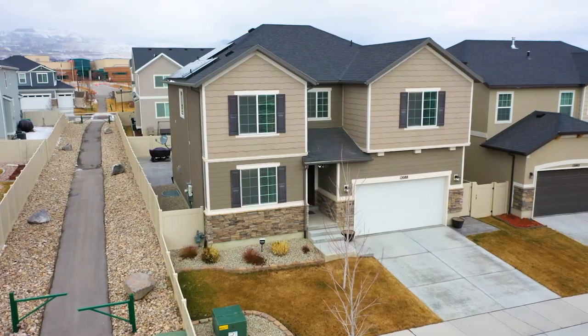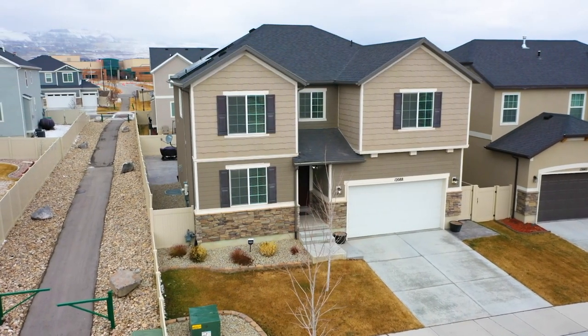Hi, this is Devin Hobb with RE/MAX and we are in Harriman today at this beautiful home, and I'm going to take you on a tour.